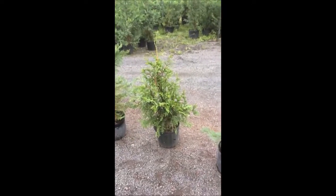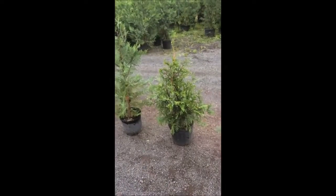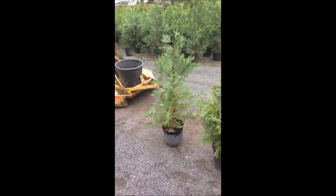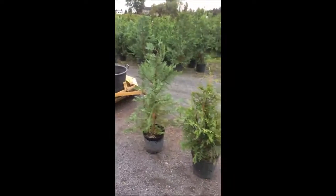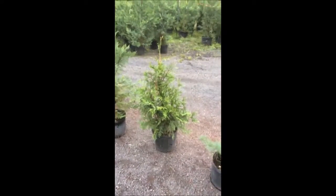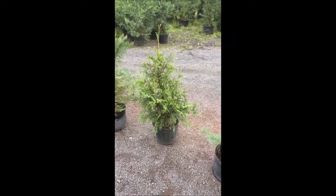These trees have exceptional value for landscaping, but if you have walnut trees, the green giant is the tree for you, because it can grow underneath walnut trees where spruce, pines, and other tree types like Leland Cypress fail miserably. So if you have a walnut tree, this is the tree that you want.